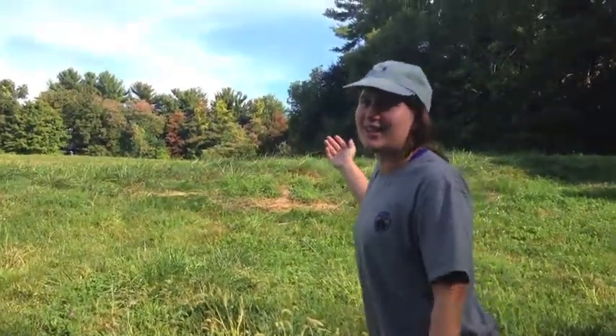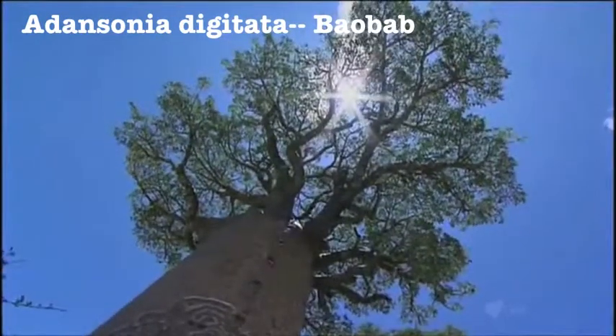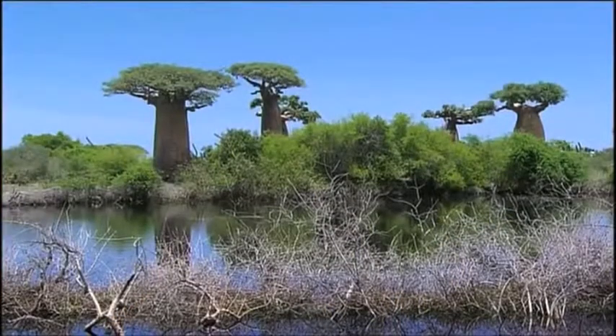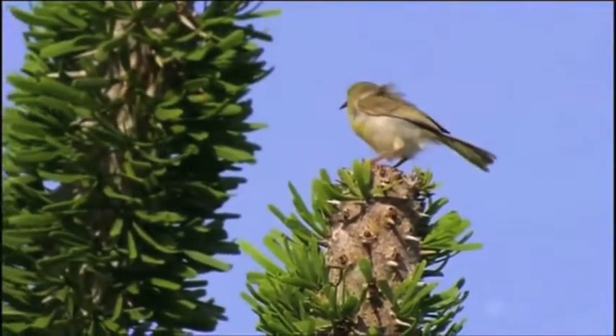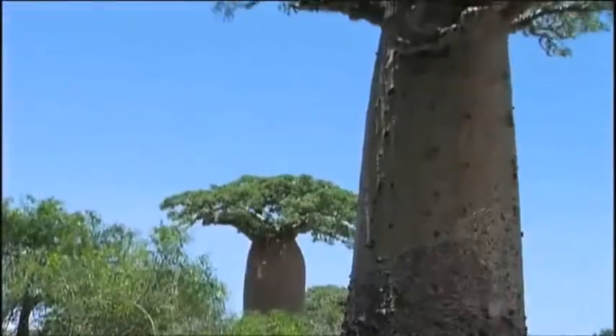This is the boab, one of the few trees found on the savanna. It's adapted to the hot, dry climate by storing water in its huge trunk. The boab, along with other trees, shrubs, and grasses, are the primary producers of the savanna's food web. Some say that picking a flower from the boab will cause you to be attacked by a lion.